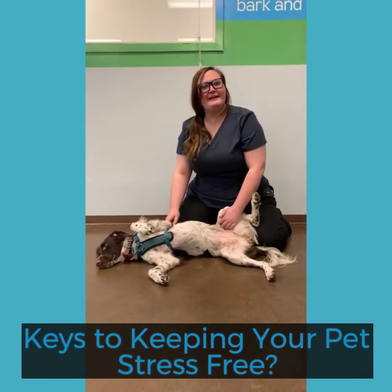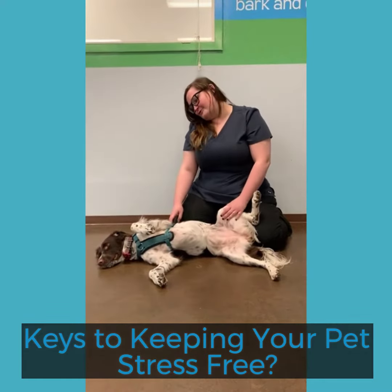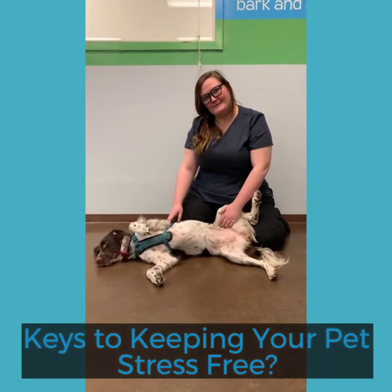Hi, I'm Poppy. I am a trainer here at the Pet Society, and this is Ivy. Today we're going to talk about how to reduce stress with your canine best friend.